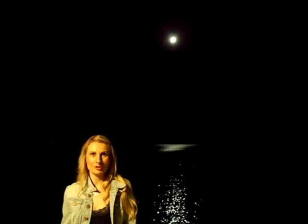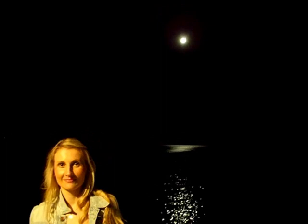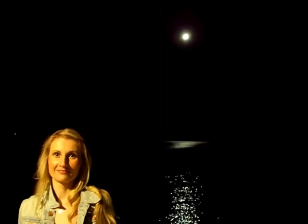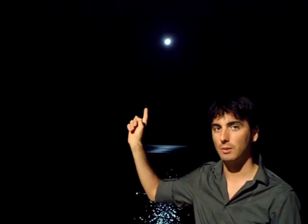Thank you so much for watching, I hope you enjoyed. Look at the moon, look at the stars.